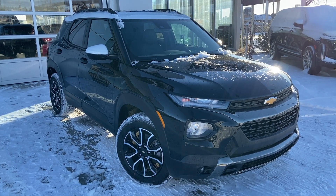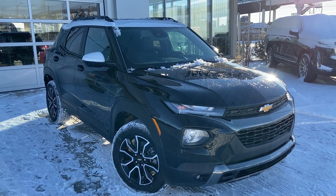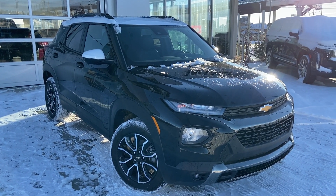Welcome to the brand new 2023 Chevrolet Trailblazer Active. The Active is powered by a 1.3 turbocharged three-cylinder engine mated to a nine-speed automatic transmission.